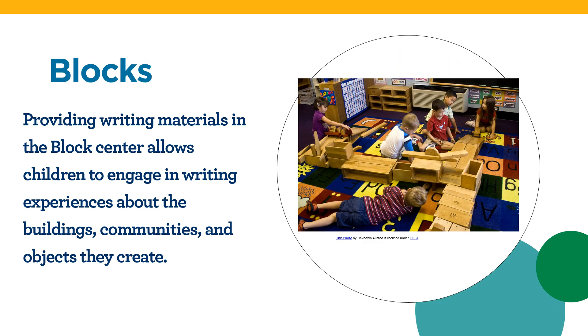Providing writing materials in the block center allows children to engage in writing experiences about the buildings, communities, and objects they create. Drawing and labeling a house a child constructs in the block center, writing about a community or neighborhood children reconstructed, and recording their plans, steps, and processes in building are just a few ways children can engage in writing experiences in the block center.